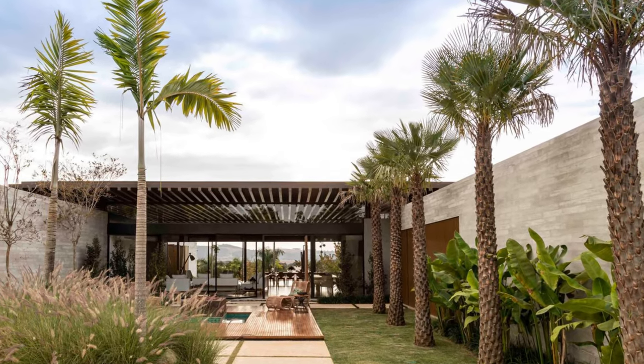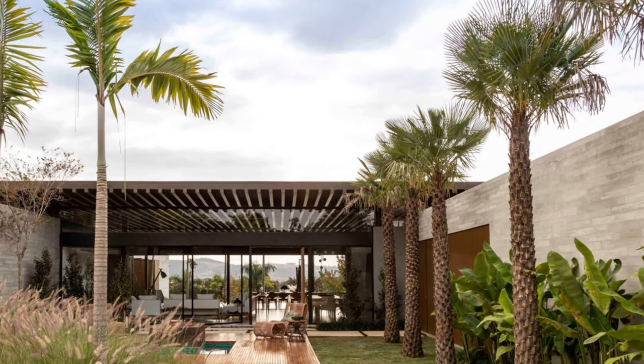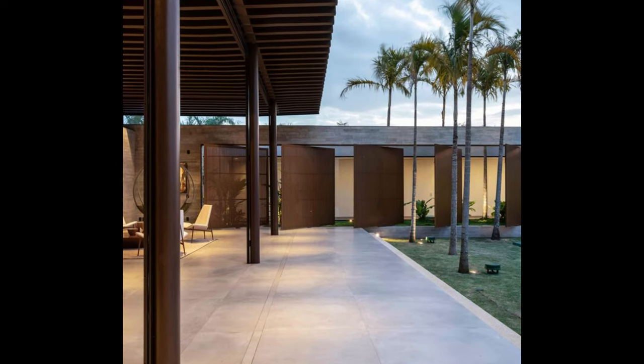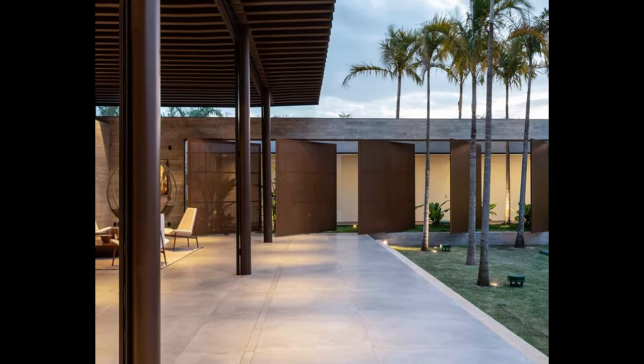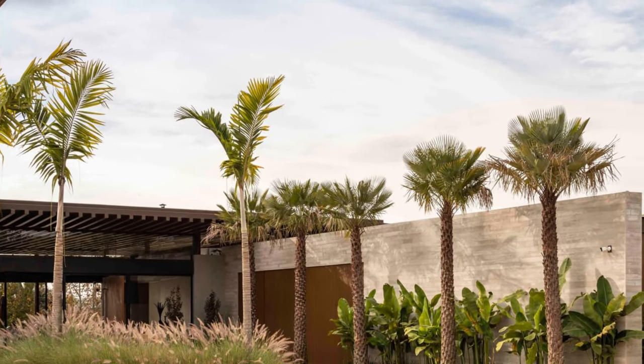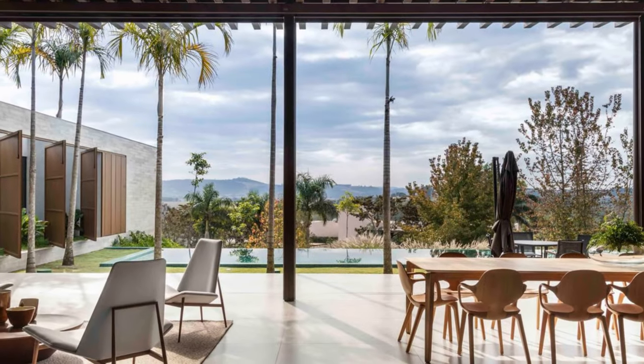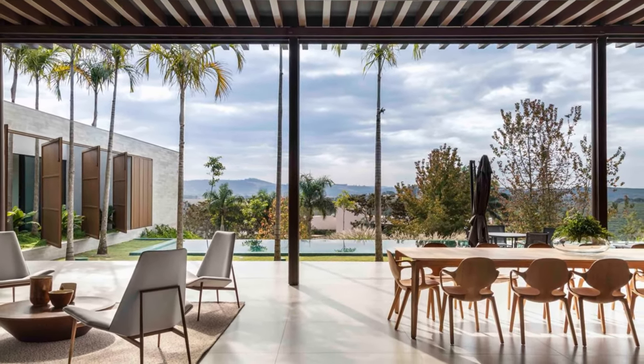The common area configures as a central courtyard by connecting the service area on one side to the entire private area on the other side, reinforcing the permeability and its relation to the outside. The detachment between these two volumes provides structural support for the metallic roofing to rest lightly between them, allowing natural light to permeate inside the central environments of the residence.